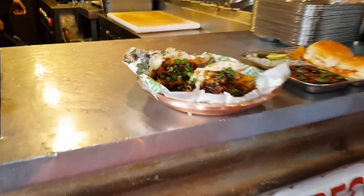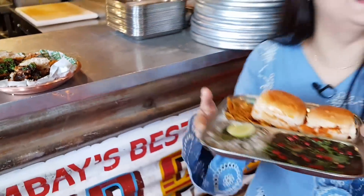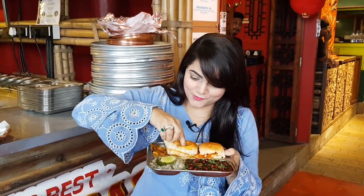Mumbai has two very famous things — Vada Pau and Pau Bhaji. I am coming to Super Pau, and here's the twist. This is Gobi Manchurian Vada Pau, and this is Black Pau Bhaji. Isn't it interesting? You might wonder about this Pau Bhaji — well, it is not color added or charcoal. It has been blackened with the help of a special masala. The Pau is very soft, and this Pau Bhaji is very spicy and buttery. They have also added pomegranate seeds, adding a big twist.